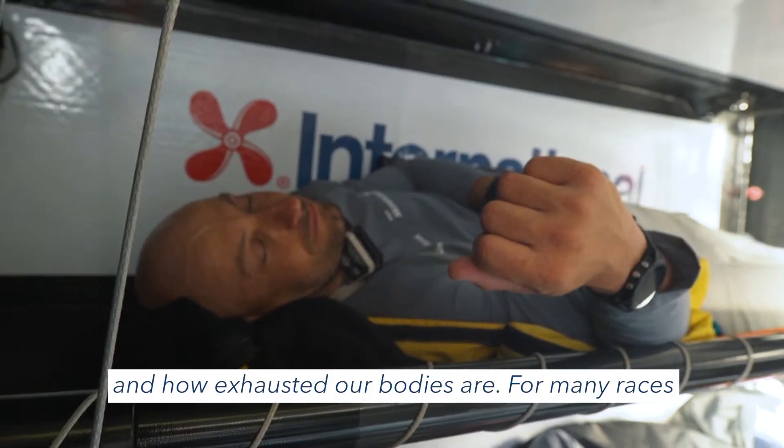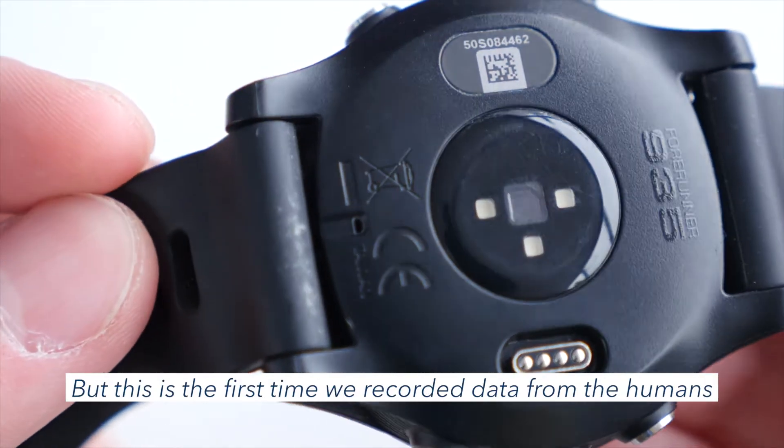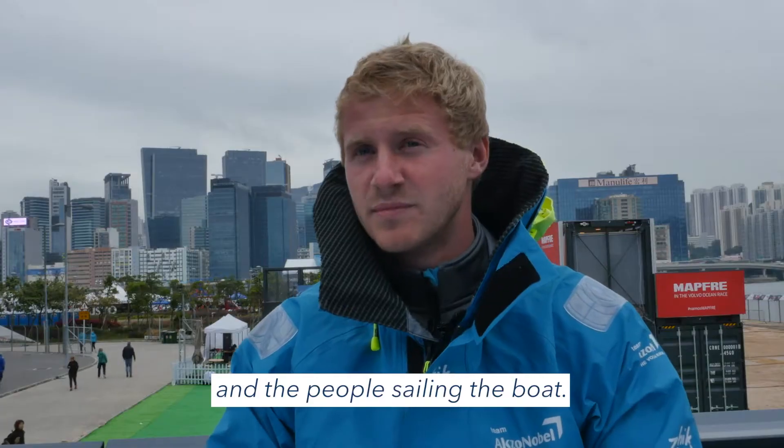For many races we record a lot of data from the boat — the sails, the waves, the winds and the performance of the boat — but this is the first time we also record data from the humans and the people sailing the boat.